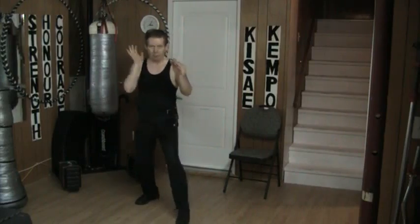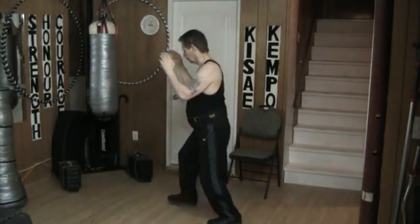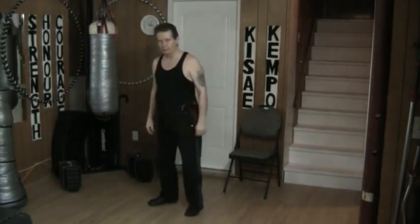Fundamentally the only main difference between today's drill and yesterday's drill is in yesterday's drill I went down — with this one I go back before I follow up. This angle, same basic idea. Like that.